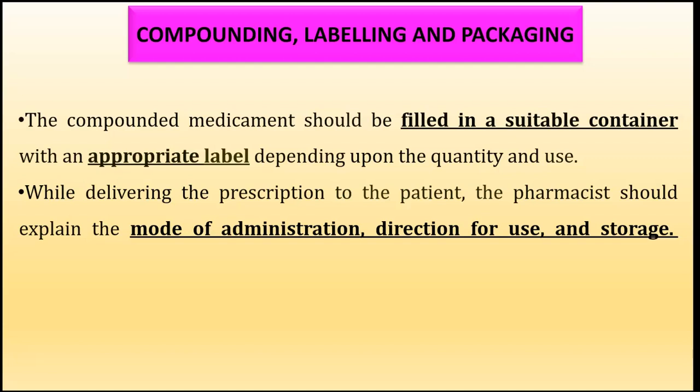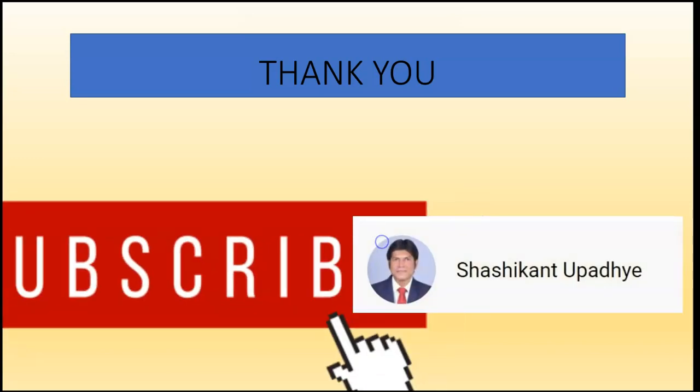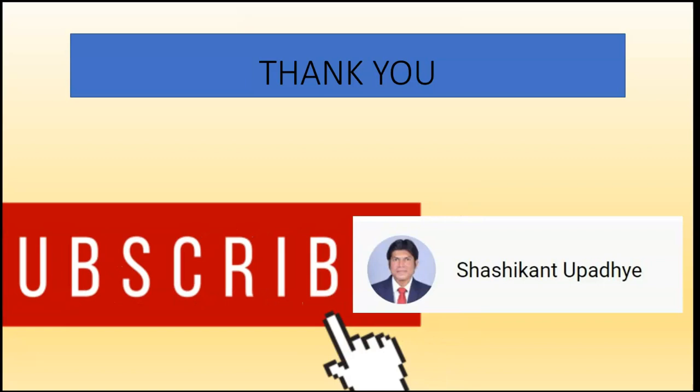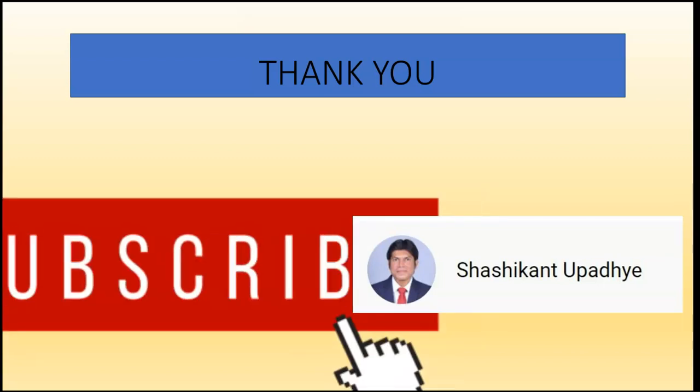While delivering the prescription to the patient, the pharmacist should explain the mode of administration, the directions for use, and the storage instructions to the patient during dispensing. This covers all four steps of handling of prescription: receiving, reading and checking, collecting and weighing, and compounding, labeling, and packaging.